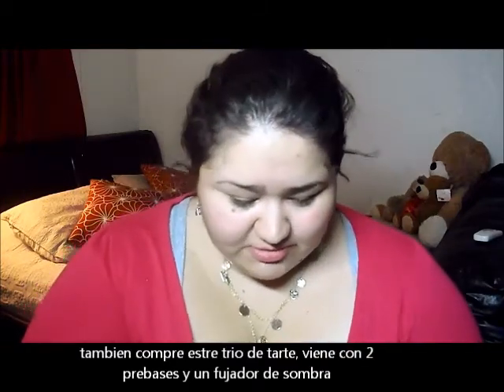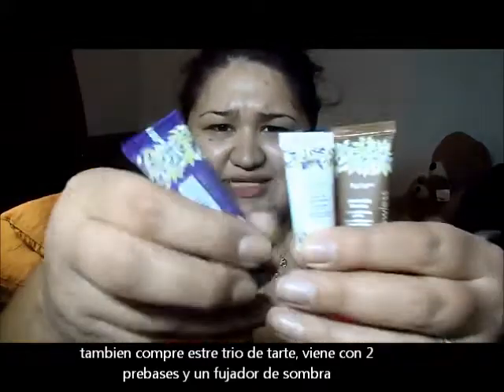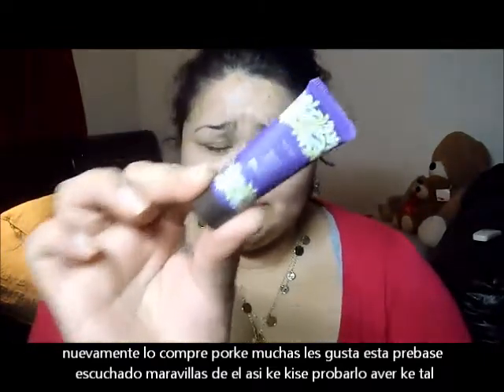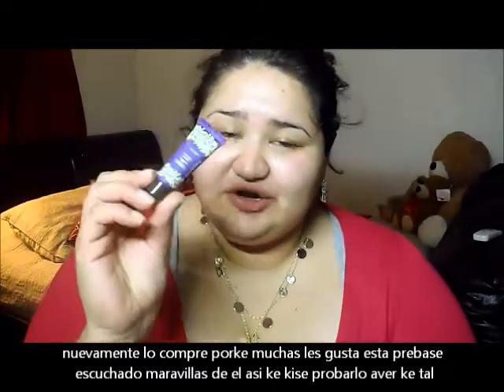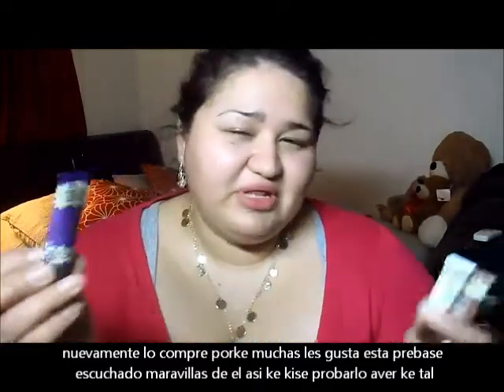I also picked up the Tarte deluxe sample Trio. It comes with a clean slate poreless primer — which is the main reason I picked it up, since I've heard so much hype about this primer — a brightening primer, and an eye primer. All deluxe samples, and it was only $9.